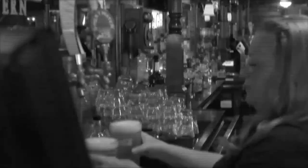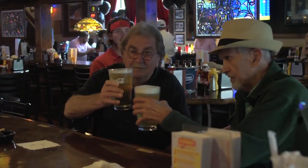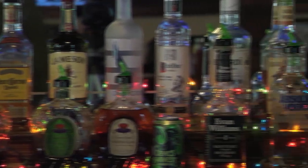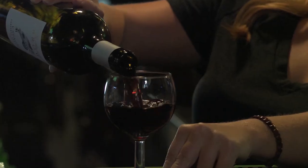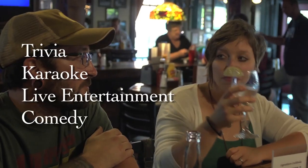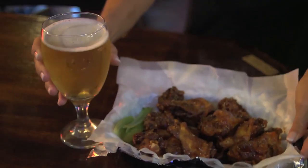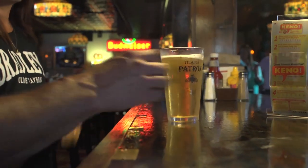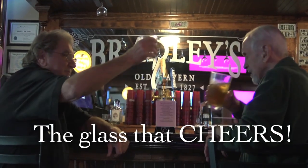Step back in time at Bradley's Old Tavern, where everybody knows your name. Satisfy your taste with a diverse drink menu of adult beverages, signature cocktails, high-end craft beers, and wine. Drink specials daily. Trivia, karaoke, live entertainment, and comedy. It's the adult nightlife you're looking for right here in Jackson with great food, too. We're in a glass of our own at Bradley's Old Tavern — the glass that cheers. Follow us on Facebook for weekly specials and entertainment.